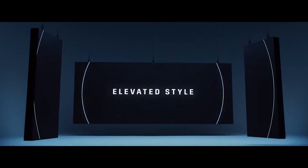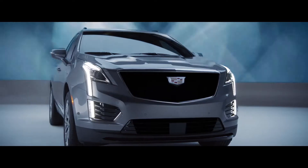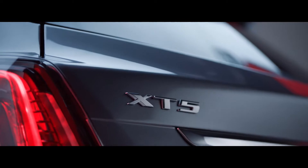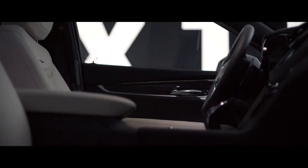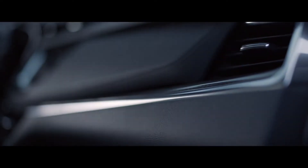Beautifully crafted and bravely designed, the Cadillac XT5 is engineered to excite all your senses. Using available luxury materials such as exotic woods, premium leather appointments, and carbon fiber,